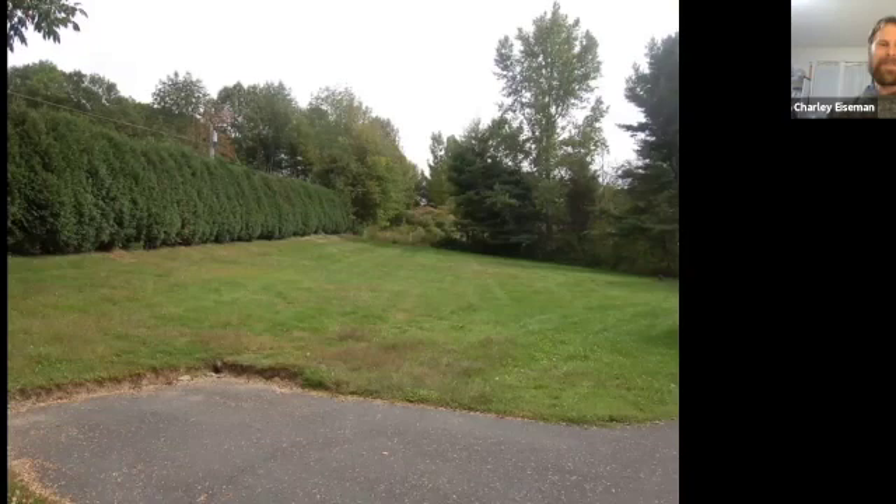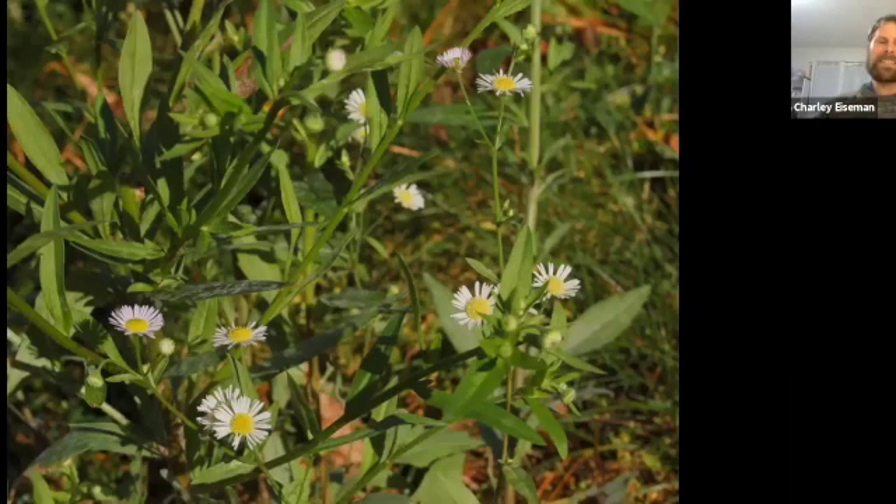Although I've traveled all over the continent looking for leaf miners, there's plenty to find right in my own yard. This is what my yard looked like when my wife and I bought our house in 2013 — just an empty lawn with an arborvitae hedge. The first thing we did was not mow the lawn for a few weeks and see what wildflowers started popping up. The very first thing to bloom was this daisy fleabane plant, Erigeron annuus. When I saw it blooming, I ran over to see what kinds of leaf mines I could find on it.